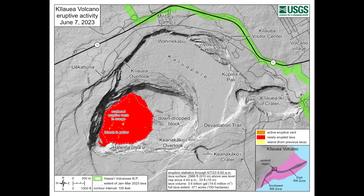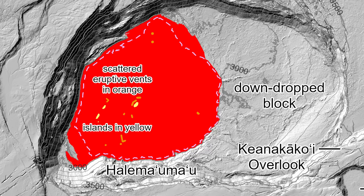Scientists have published a reference map showing the activity recorded in the first two hours of the eruption, based on measurements taken from the crater rim at 6 in the morning. All the newly erupted lava is seen in red.